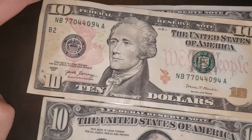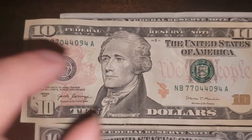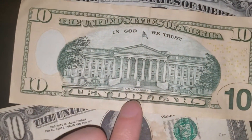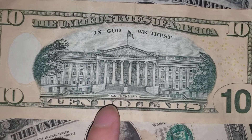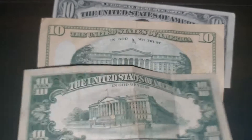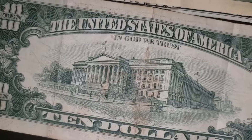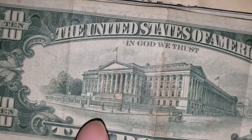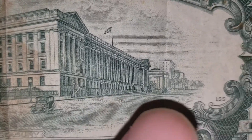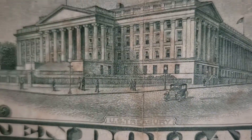Now let me show you the modern $10 bill. Notice how in the modern $10 bill they removed the vehicle — you see it? Yep, they removed the vehicle. What else did they remove? They also removed these people walking by. Oh, there's actually multiple vehicles on this. Wow, check it out. Amazing.